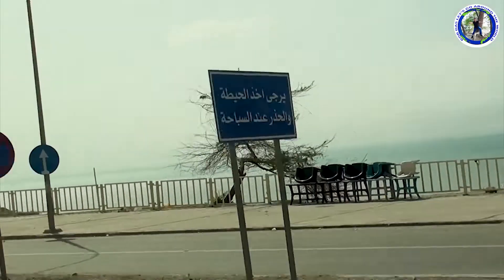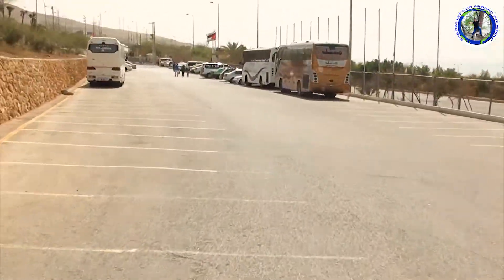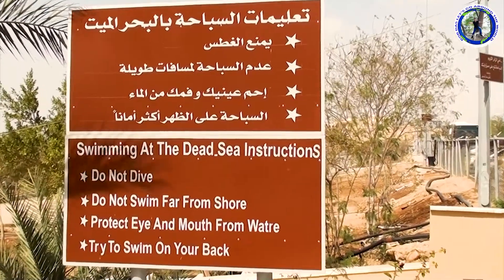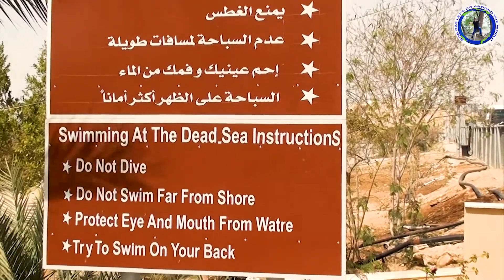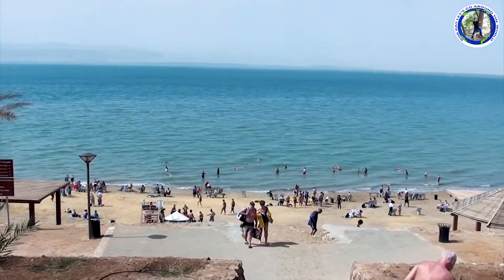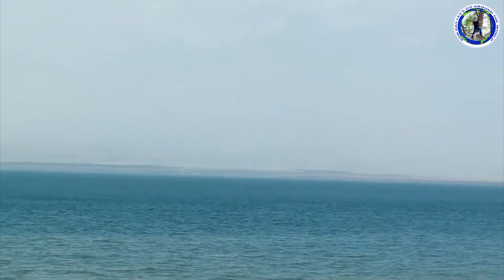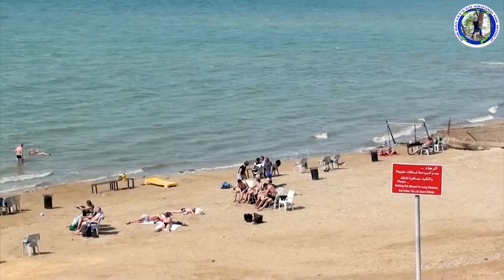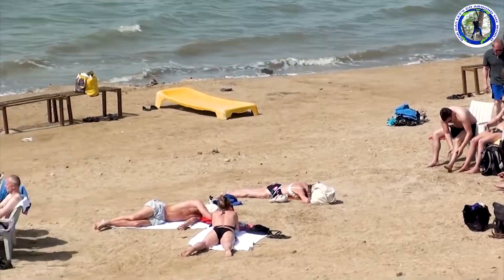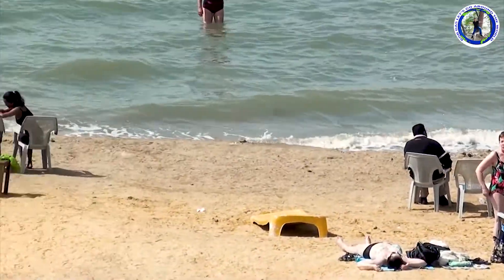Now we are driving beside the Dead Sea. We park our car here — this board tells us about the do's and don'ts at the Dead Sea. A lot of tourists are taking baths in the Dead Sea. The other side is Israel. The Dead Sea is 9.6 times as salty as the ocean, which makes swimming similar to floating. Lots of tourists have come here today.